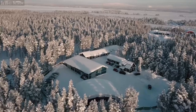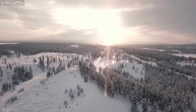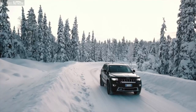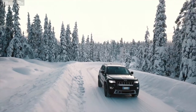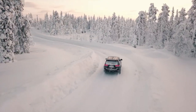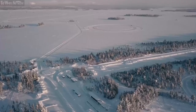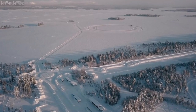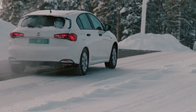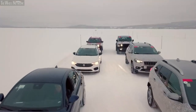Arjeplog is not a tourist resort, but many people spend the winter there testing cars. In Arjeplog, the cold creates huge icy surfaces on which low-adhesion tracks have been developed. This is where FCA carries out its cold performance tests on all the models of all its brands.